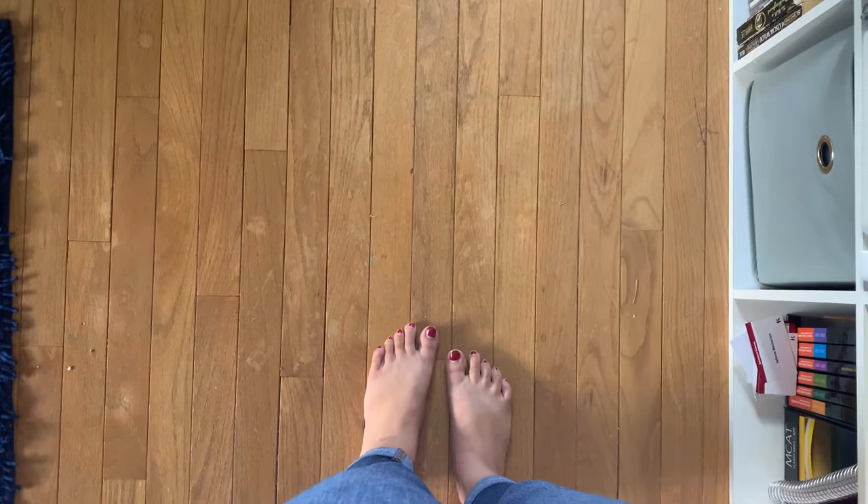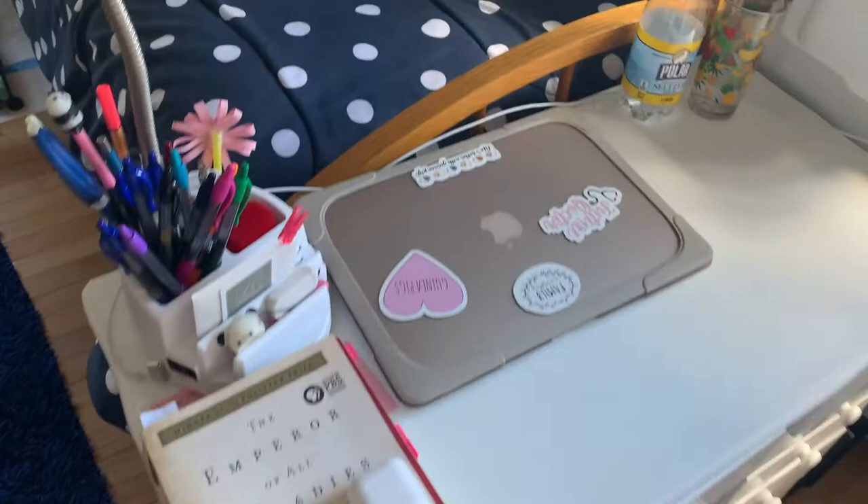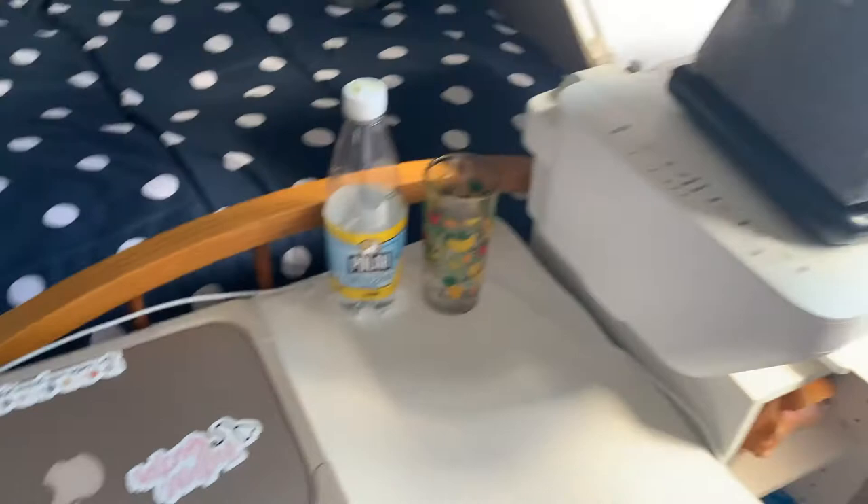I'm going to show you my setup for my classroom-style bedroom. Here is my desk — I've got a whole bunch of sticky notes, my book, and my laptop so I can do all my Zoom sessions right here. I've also got my printer, some pens, my calculator, and my calendar.